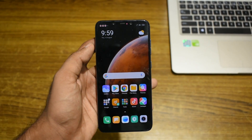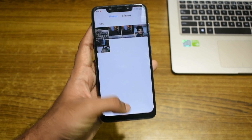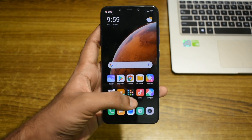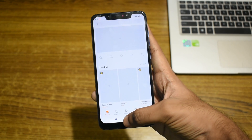Coming to the home screen, the icons feel a bit more refined than the previous version of MIUI. The animations feel very smooth when opening or closing a system application. One problem I noticed was that the animations were not as smooth when you are on the three button navigation instead of the full screen gestures.